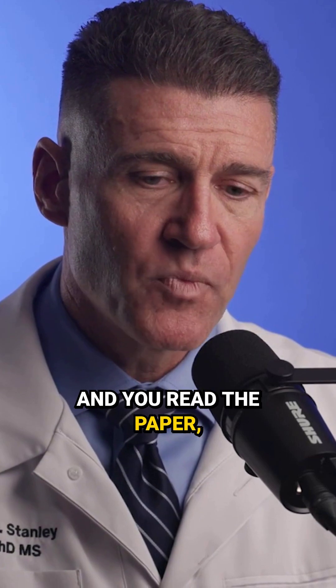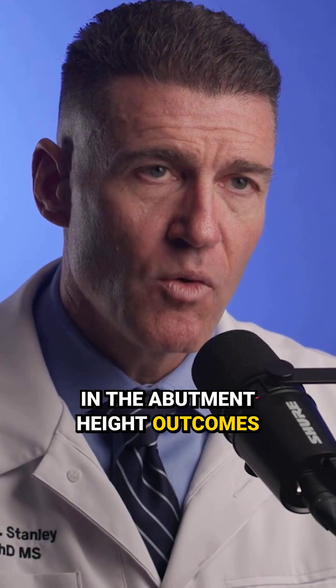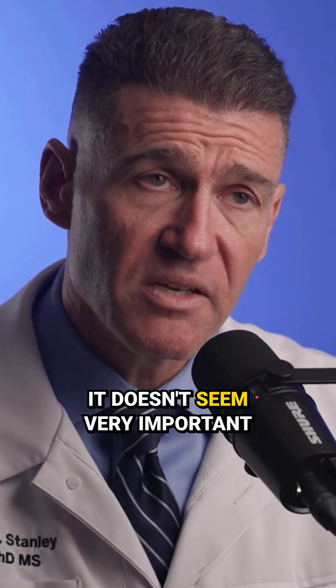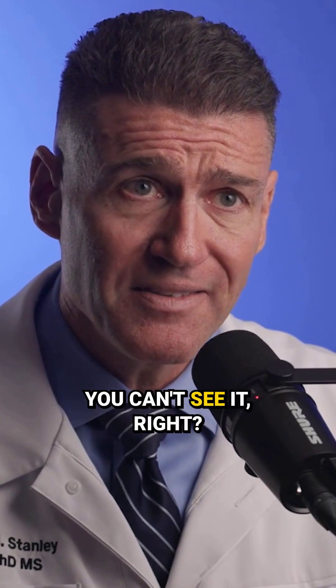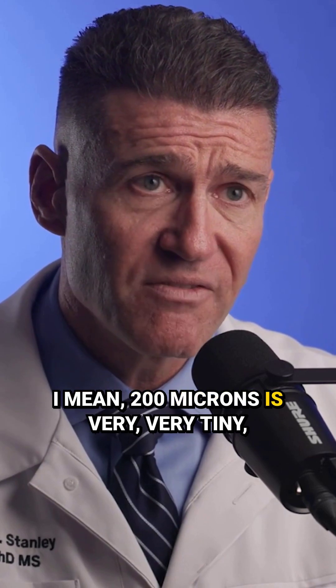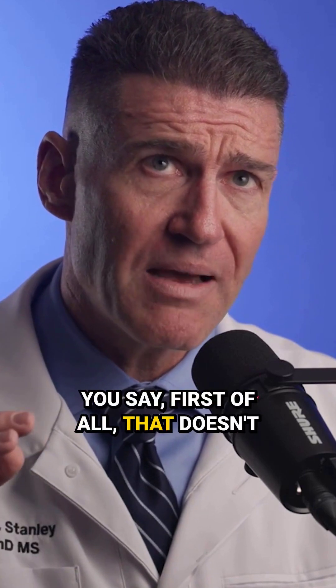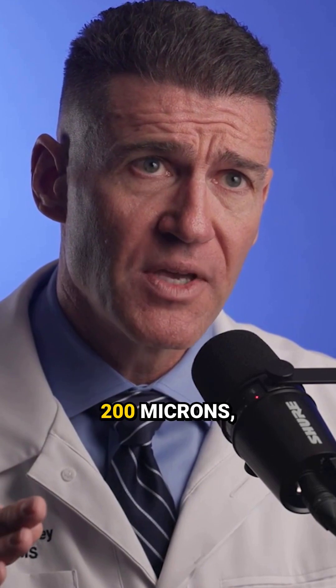You read the paper, and the differences in the abutment height outcomes were plus or minus 200 microns. So you say, okay, it doesn't seem very important clinically if it's 200 microns, because you can't see it. I mean, 200 microns is very, very tiny. That doesn't sound like it's clinically relevant, but it's plus or minus 200 microns.